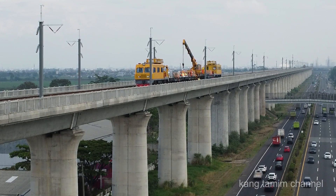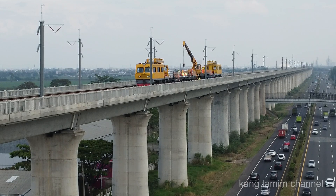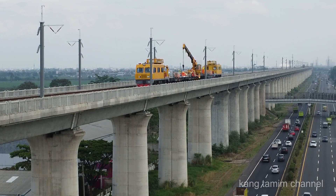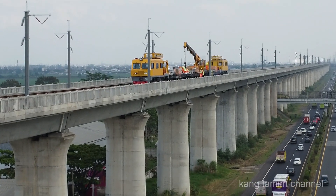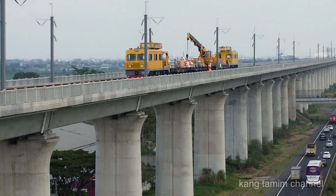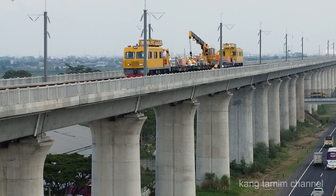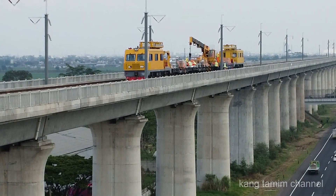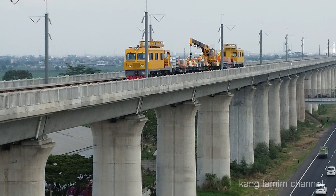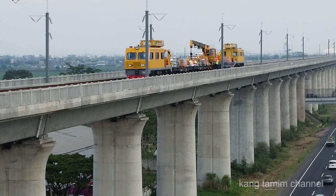Saat ini saya sedang berada di sebelah utara tol Purbalunyi, di KM 148, di pinggir tol sebelah selatan, di atas trek elevasi kereta cepat Jakarta-Bandung. Saat ini sedang dilakukan pemasangan tiang overhead katenary sistem OCS.